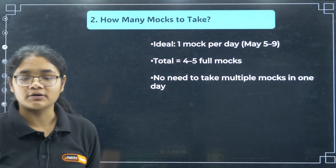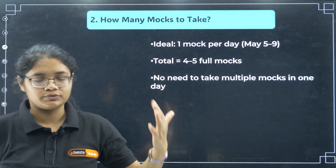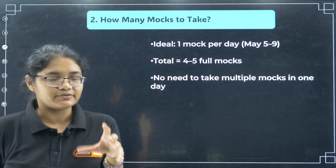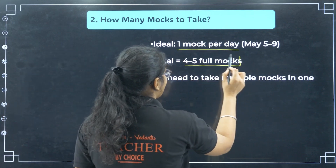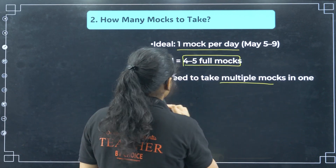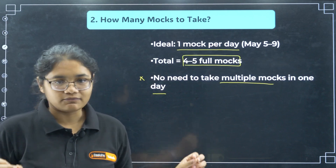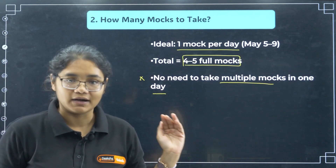How many mock tests should you take? Days 5 to 9 are available — that is 5 remaining days. Today may be already over, but if you have time tonight you can write one mock test. So at least one mock per day — 4 to 5 full mocks you can write in the next 5 days. Very importantly, there is no need to take multiple mocks in one day. Do not think you can take 3 to 4 mocks in one day. You should be taking only one mock per day.